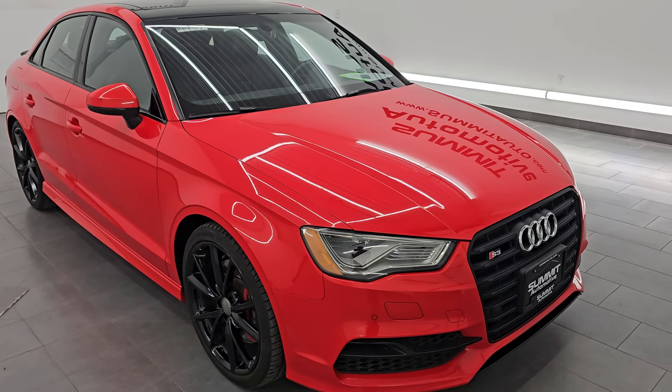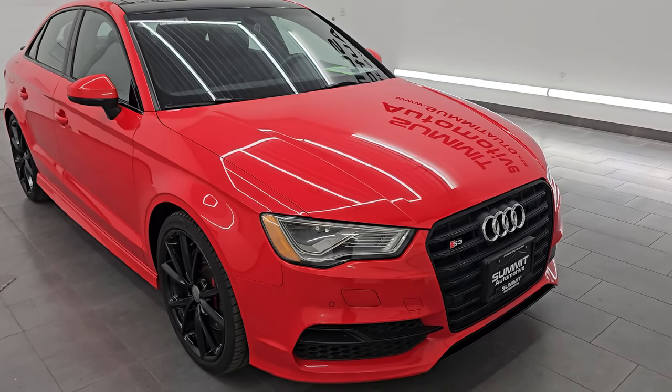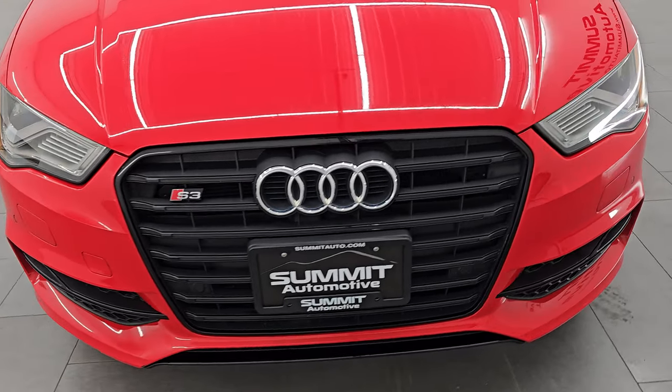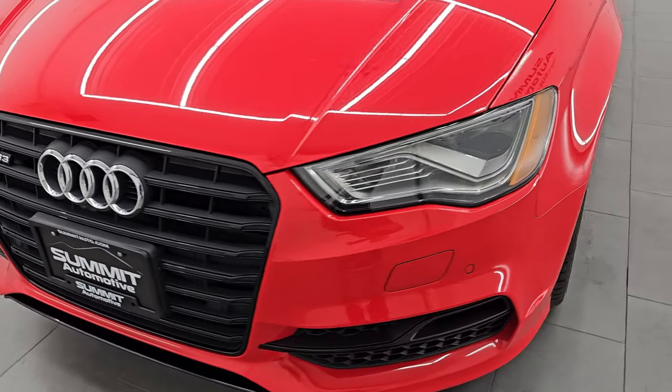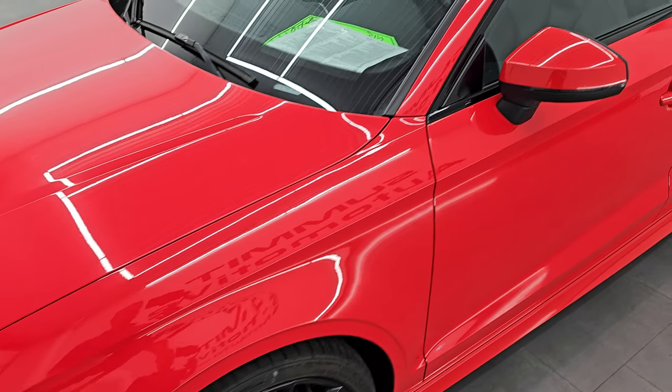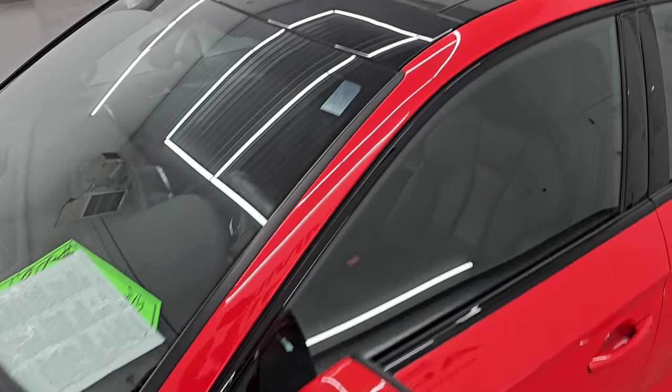It is a clean title history, clean Carfax, two-owner out of Washington and Minnesota. I'm going to go all the way around in this video — inside, start it up, take a look under the hood — show you all the options and give you the most accurate representation that I can of this car.